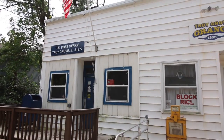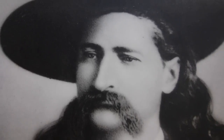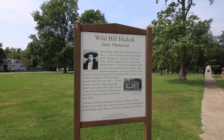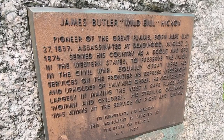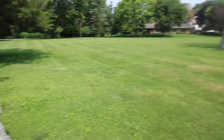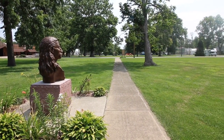I've arrived now in Troy Grove, Illinois — a quaint little community. This is their post office. Old Wild Bill Hickok was born on May 27, 1837 in a house which stood on this very block, and they have erected a memorial down at the end of this sidewalk. No joke, this is a pretty beastly piece of bronze. Look at the size of that noggin. The pioneer of the Great Plains served his country as a scout and a spy in the western states to preserve the union during the Civil War.